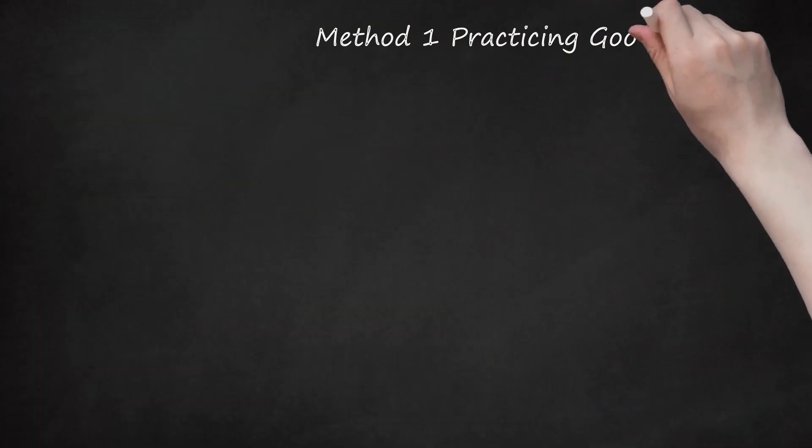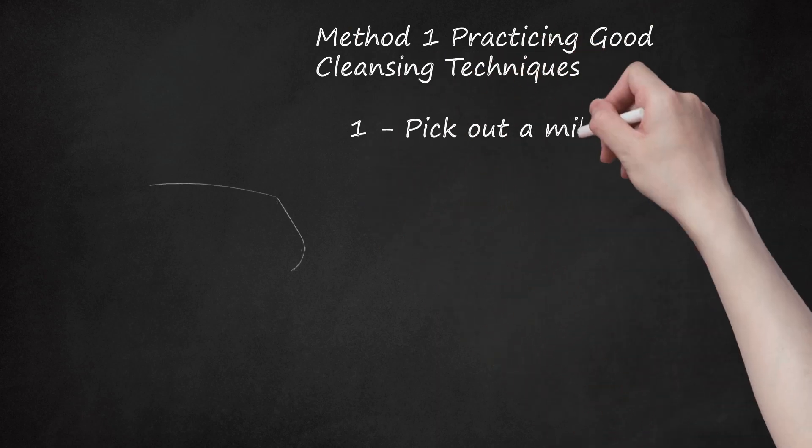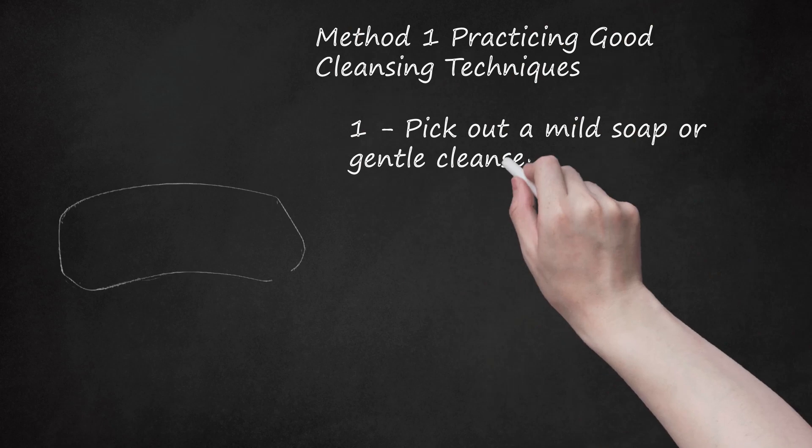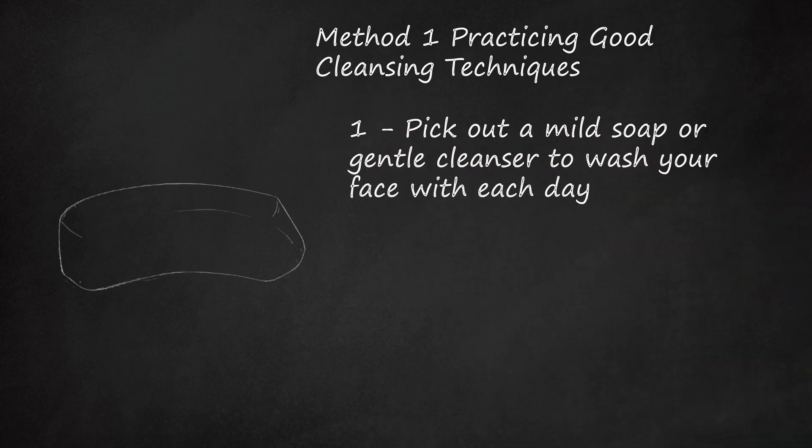Method 1: Practicing Good Cleansing Techniques. Pick out a mild soap or gentle cleanser to wash your face with each day. You should try to pick out a face cleanser that is specifically designed for acne-prone skin. These cleansers will regulate how much or how little oil your skin produces and will be less likely to irritate sensitive skin. They also help to get rid of dead skin cells, a place that germs thrive and cause acne to form.